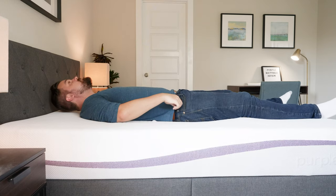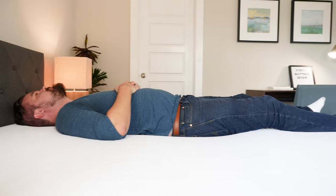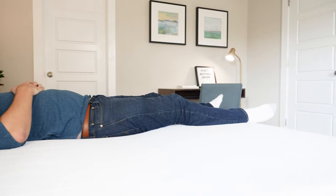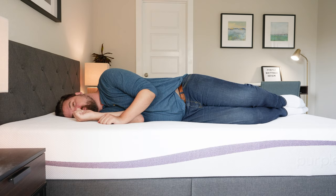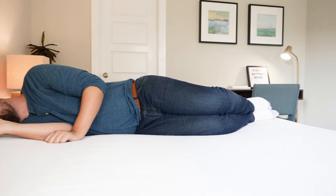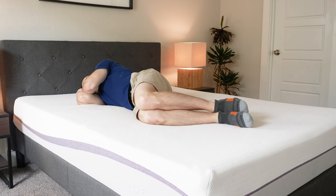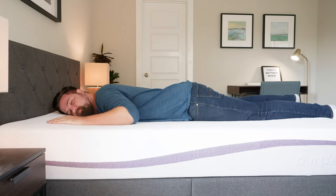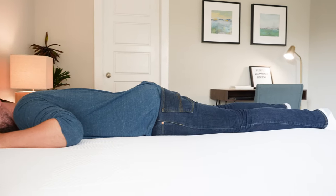Moving over to the Purple mattress, starting on my back, it's a very good match for me — great balance of comfort and support. The mattress only collapsed under my hips and butt; everything else stays flat and supportive. Moving to my side, I'm feeling better pressure relief on the Purple than I felt on the Puffy. I'm 250 pounds, so I'm large enough to activate that gel grid and get the pressure relief the Purple has to offer — if you're lighter, you might not get the best pressure relief. Moving to my stomach, it doesn't collapse at all. Good support even under my hips — a good match for stomach sleeping.